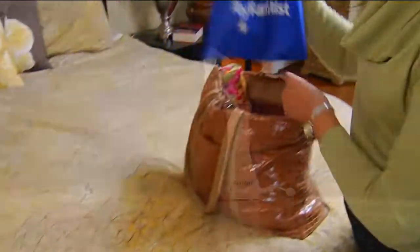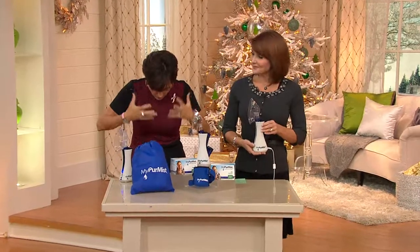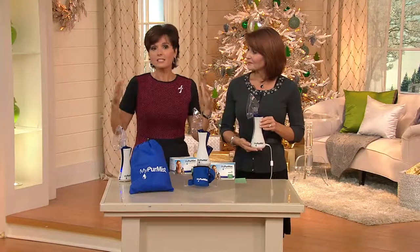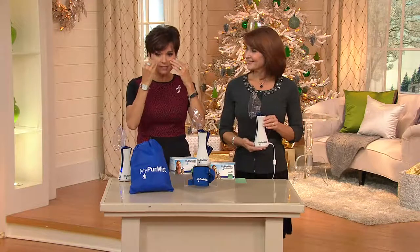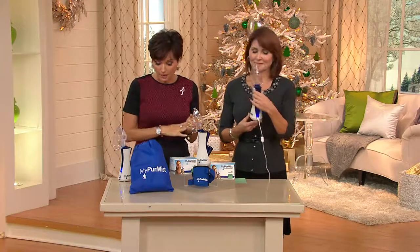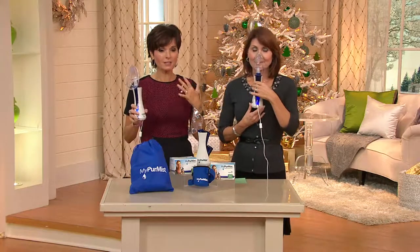Your mom used to make you put the hot water on, put your head under, put a towel underneath and just kind of breathe it up like this. This is your personal steam inhaler. It's going to get all the places that you need to. This is on five easy payments of $29.83 and it uses a micro mist technology.